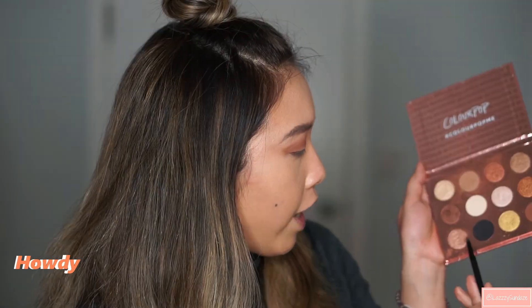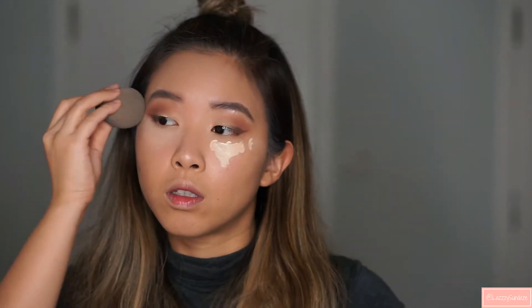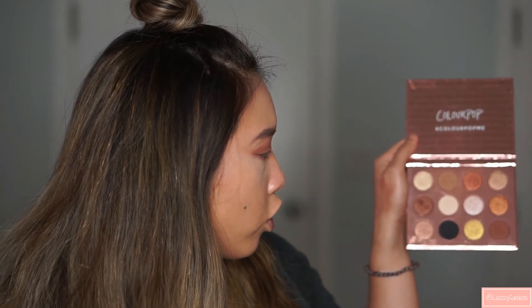I'm going to use this dark brown shade — it has a little shimmer to it — and apply it like a little wing, just a little cat eye. I'm going to use a little bit of my concealer. Then I'm going to go back to my palette and apply this matte chocolate shade closely to my lash line. To highlight my eyes, I'm going to use this gold shade in the inner corners — it's going to be so pretty.